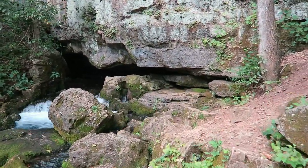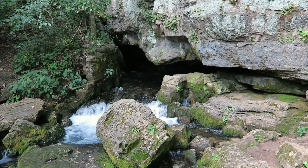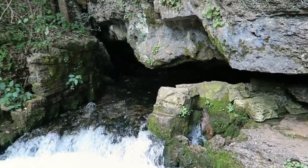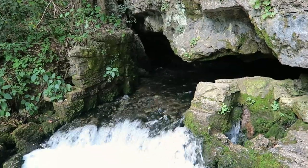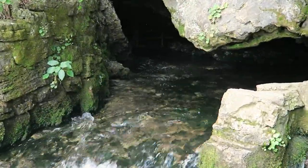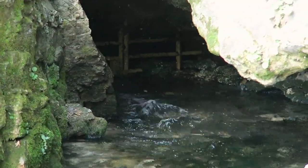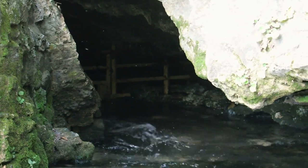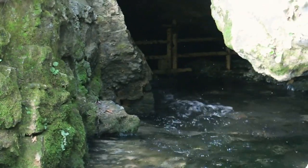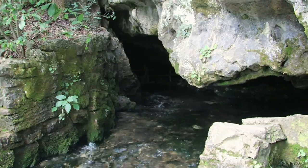Look at this. Let me see if you can get a view of this. It's blocked off — they don't want people going in there. They don't want any caving enthusiasts going in there and drowning or getting lost.